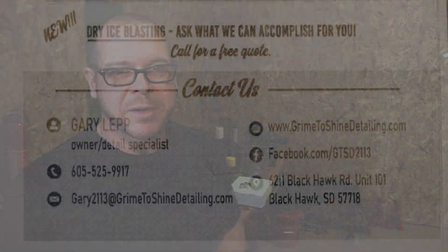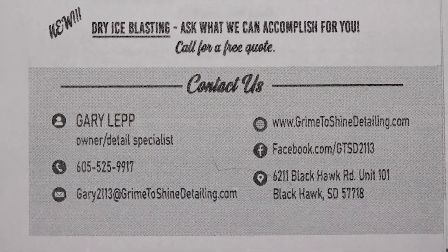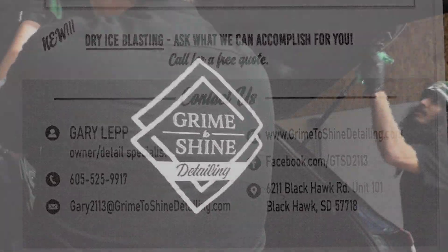You're just left with whatever it was that you were blasting off. We have grimetoshinedetailing.com, and my phone number is 605-525-9917. We're located at 6211 Blackhawk Road, Unit 101.